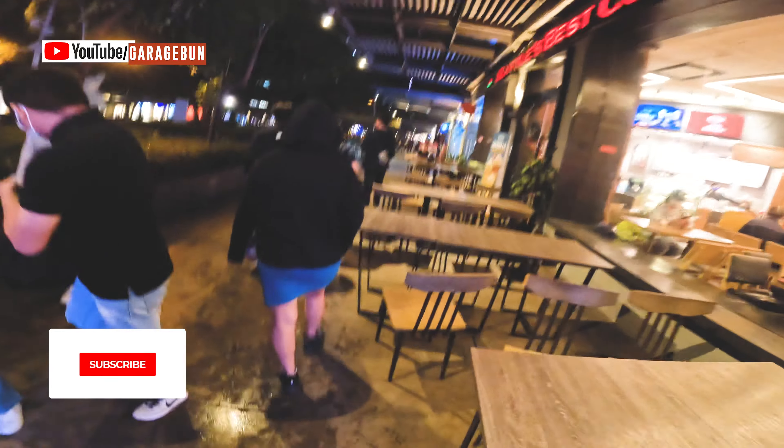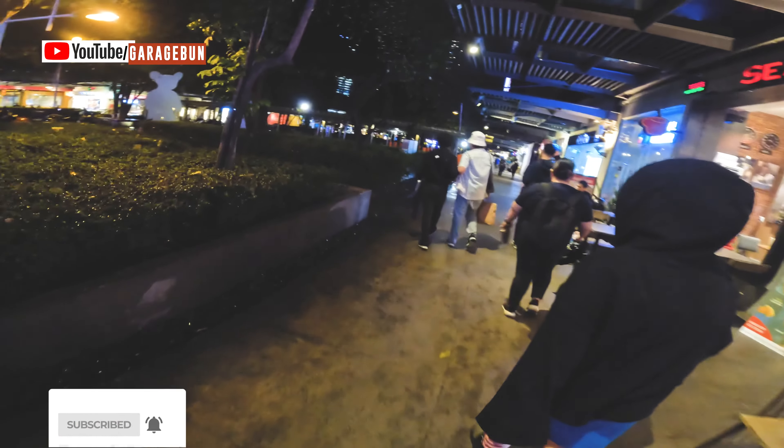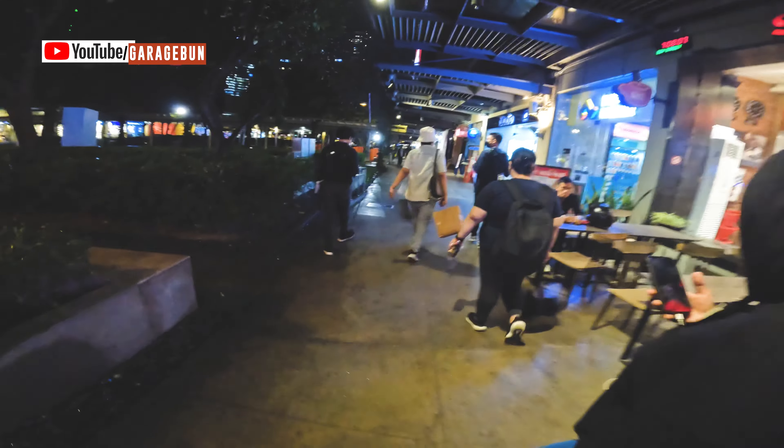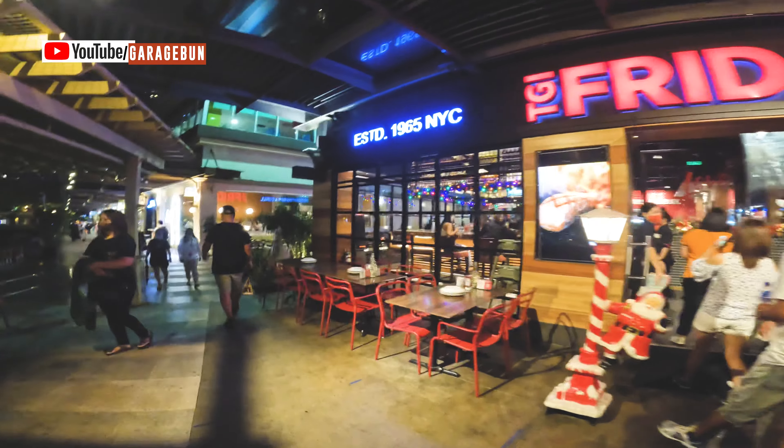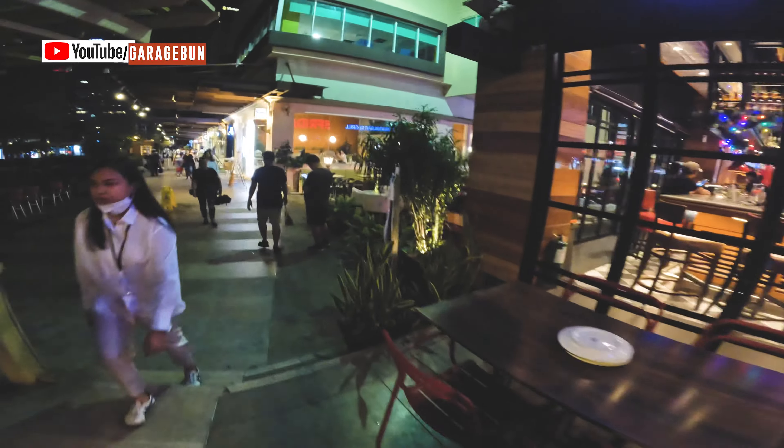Crossing the street here in Manila is just simple and scary. I don't know where I am right now, but I'm just taking this straight path. Wherever it leads me, if I see a spot where I can book my Grab, I will stay there. Or if I see a taxi, I will hail the taxi — depends on what comes first.